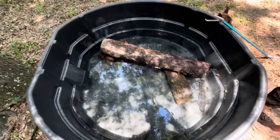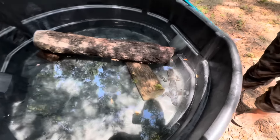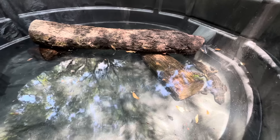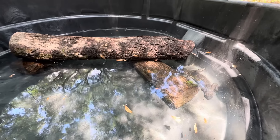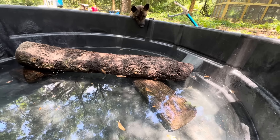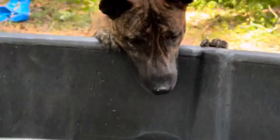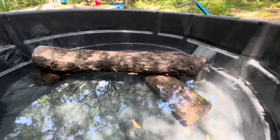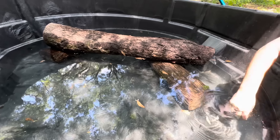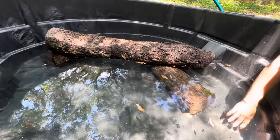This will be his enclosure for a while, guys. This will probably last him a couple of years before we have to upgrade him. But yeah, right now we're just going to see how he does in here — oh my god, look at Clover — and how well he can actually move and swim around in the water. So we're going to find out.